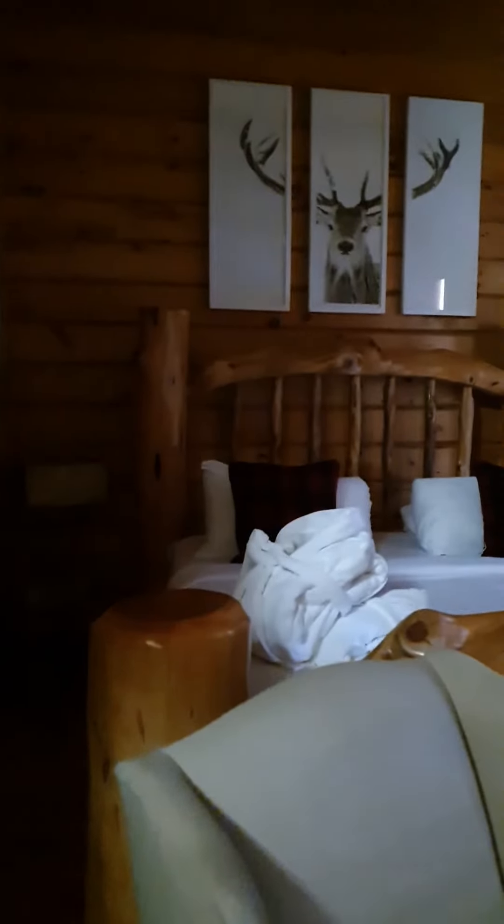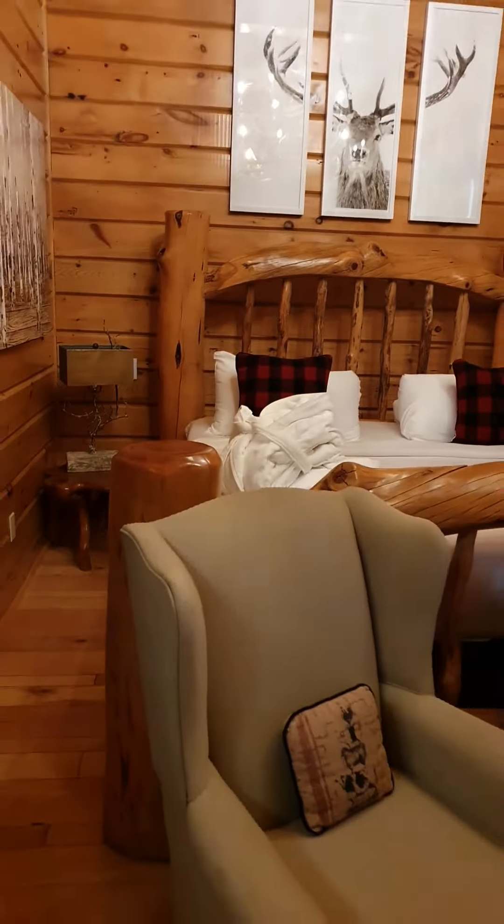We are at the Retro Suites Hotel in the log cabin room 314. Oh, this is so cute! Packed up the bikes — we're just going to go for a little spin.